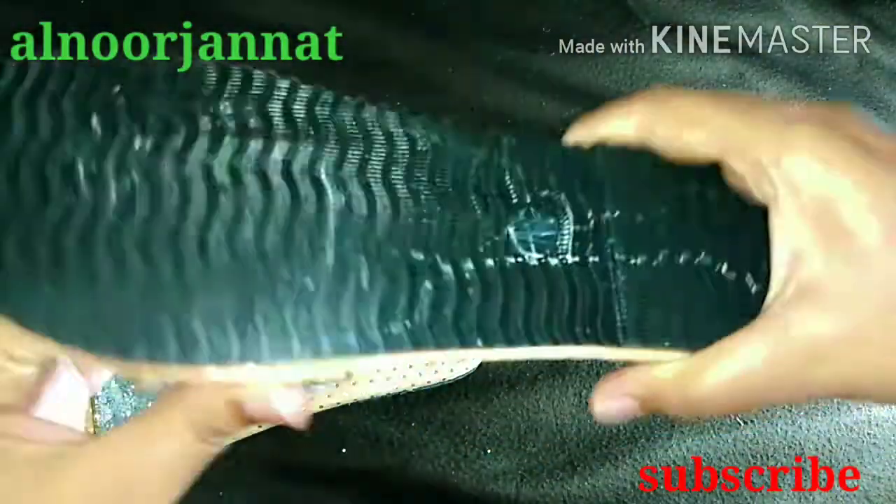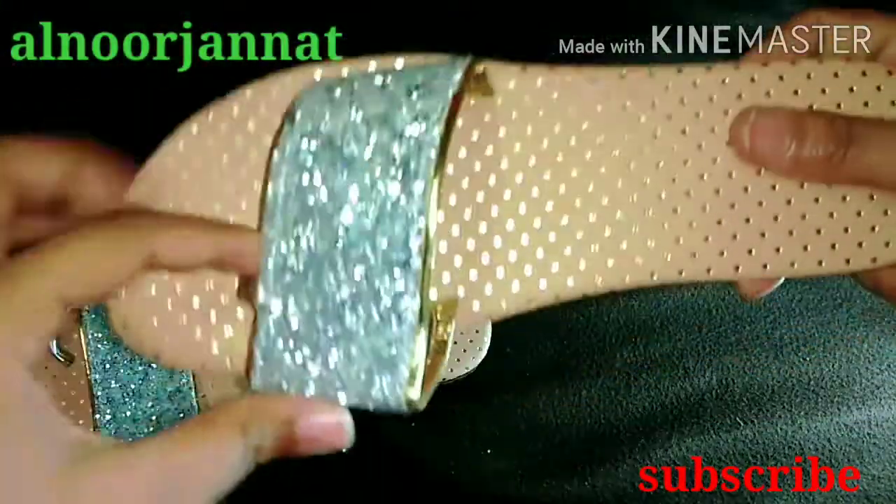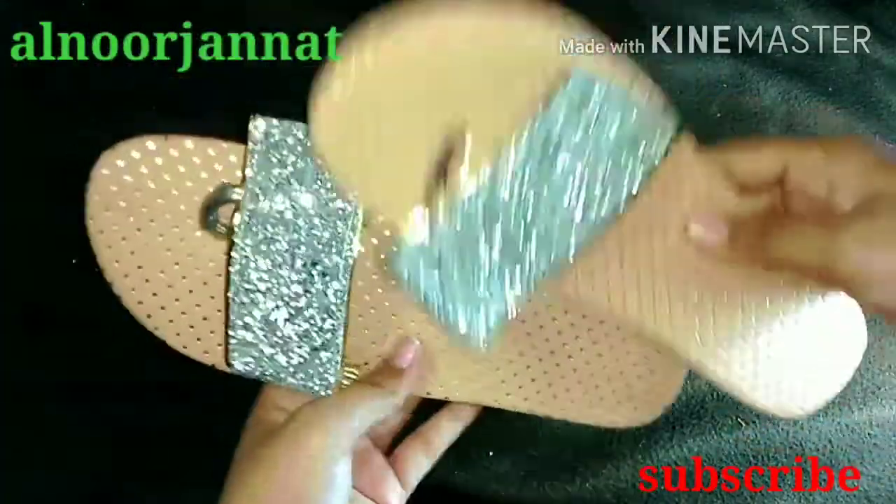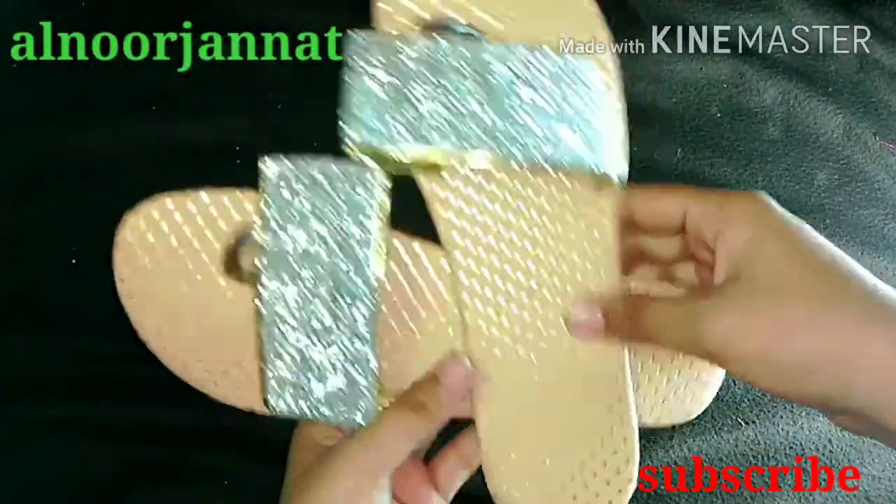Next, I have a simple, normal slipper priced at 100 rupees. It is a silver color and cream color combination. You can wear it at home. I like this one.